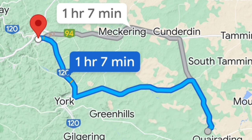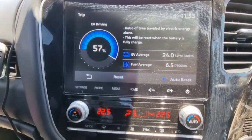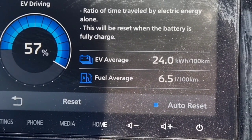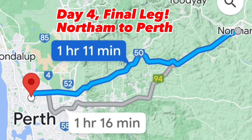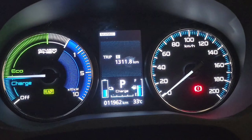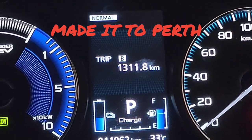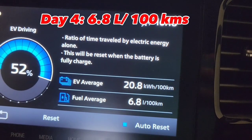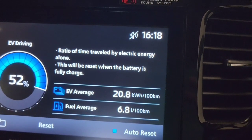Our next leg on the final day is to Northam — just over one hour away. We're in Northam and showing 6.5 liters per 100 — another good day. I think I've got a bit of a tailwind today, which might be helping. The trip is nearly over — just over an hour to get to my Airbnb in Gnomara, Perth. The trip total is just under 1,312 kilometers, and the final fuel economy for today was 6.8 liters per 100.